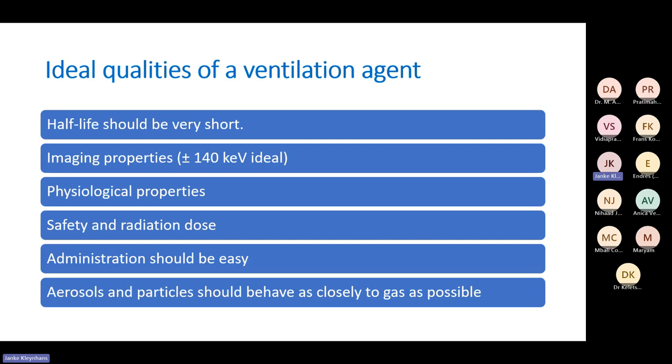You also have to look at safety and radiation dose to the patient, especially since we have this unique population of pregnant patients. Administration should be easy — you don't want to struggle in the clinic. Aerosols and particles should behave as closely as possible to gas.